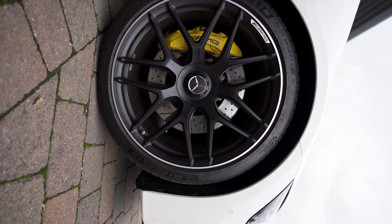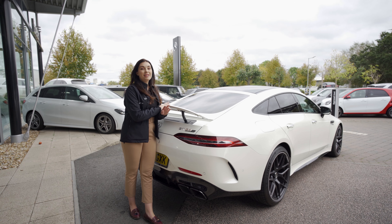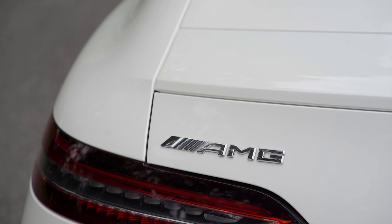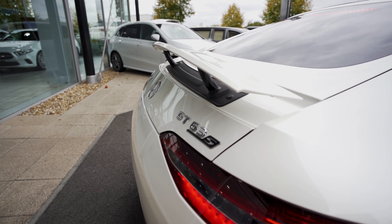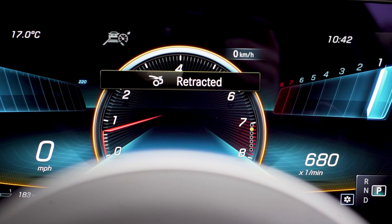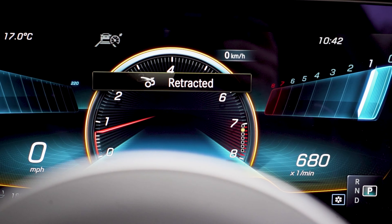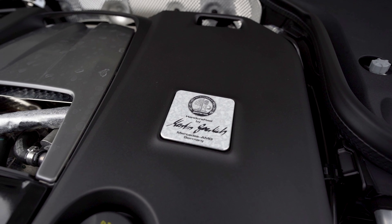Above the GT63S badging we have this very important rear spoiler. This looks great from a design point of view but it's also really important to help increase the downforce of the car, to keep you planted whilst you're using that intense performance. You can deploy this using a button from your cockpit, but the vehicle will also automatically deploy the spoiler when it needs to at higher speeds.